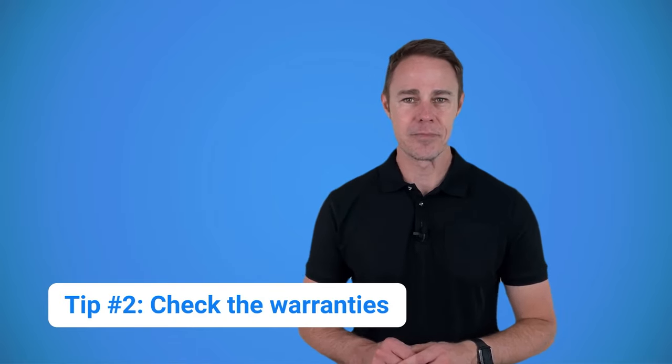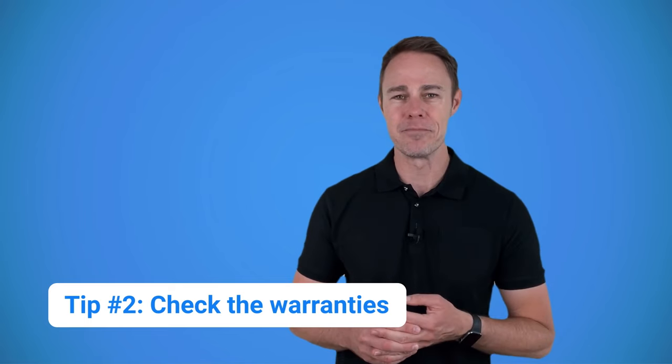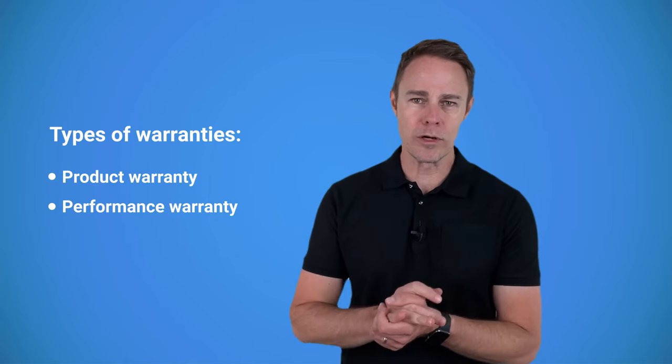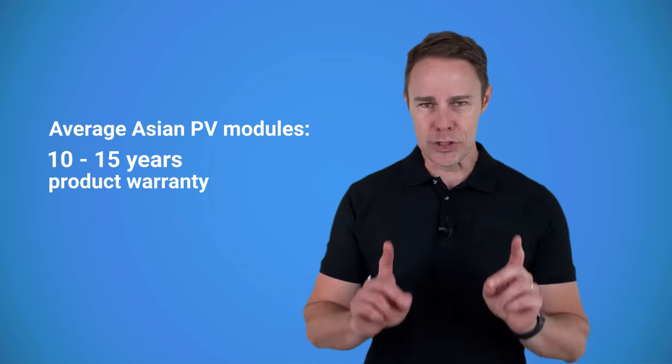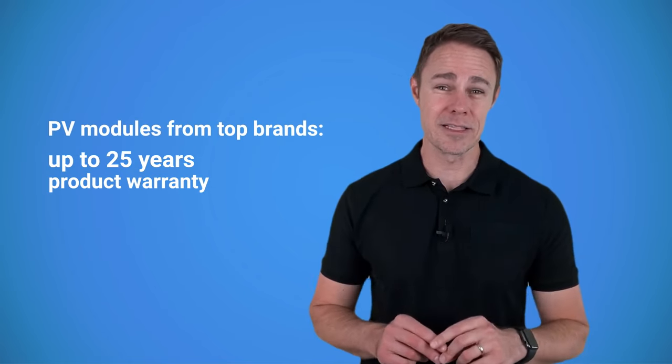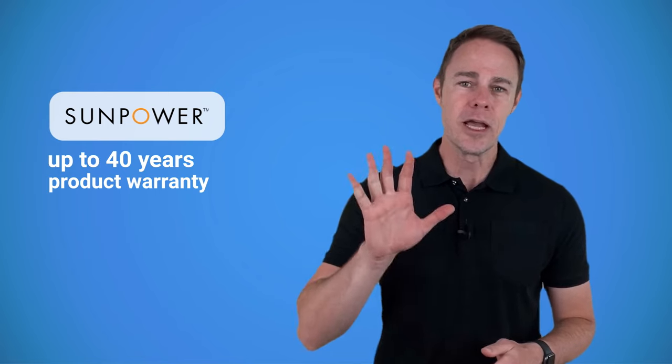Check the warranties. A longer warranty shows that the manufacturer is confident that the panels can withstand the test of time. Solar panels come with two types of warranties: product and performance. The product warranty covers defects and premature wear and tear — you can consider it the minimum solar panel lifespan. The most basic Chinese solar panels come with a product warranty of 10 to 15 years. With the top brands, the coverage lasts for up to 25 years. The highest I've seen is 40 years, and that's with SunPower solar panels. Quick note: I'm talking about rigid home and commercial solar panels. The flexible thin film panels last less, and their warranties are much shorter, usually up to 5 years.